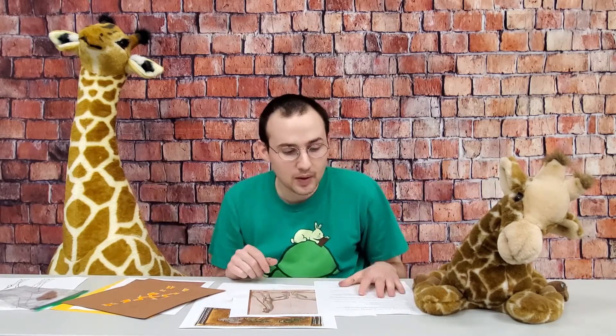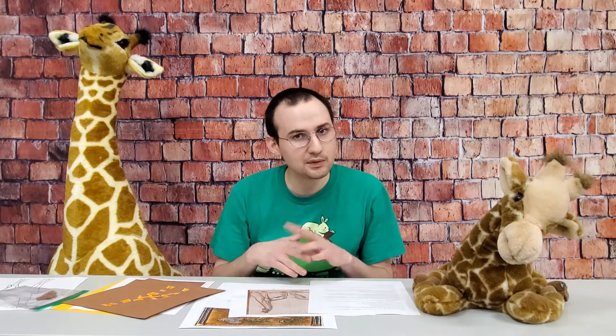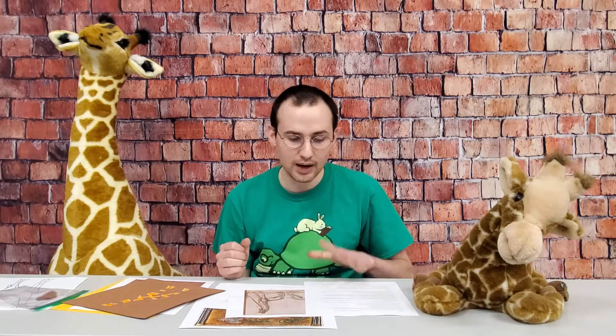Giraffes are native to Africa. Giraffes live all over the continent. There's not exactly a scientific consensus on how many giraffe species there are. For a long time we thought there was just one and there were nine different subspecies, but there's new evidence that's arisen recently that says there are actually four different species of giraffe.